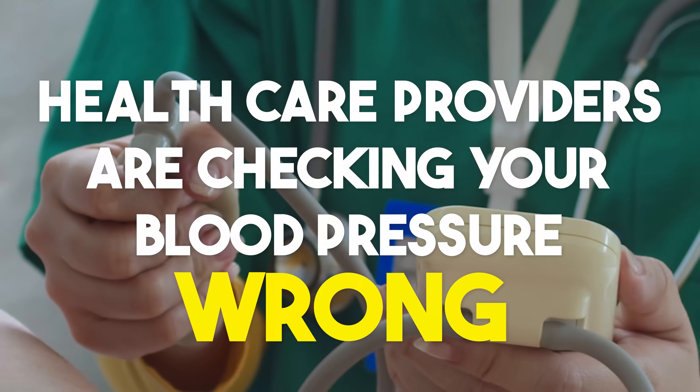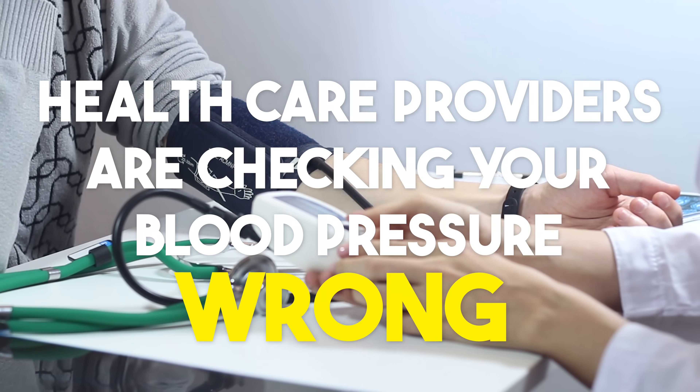I hate to say it, but most healthcare providers are checking your blood pressure wrong. And even if they did it properly, we know that just being in clinic can cause changes to your blood pressure that can be misleading. And that's why everyone needs to know how to take their blood pressure correctly at home.